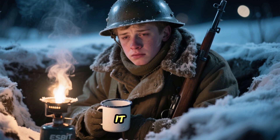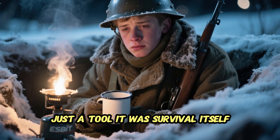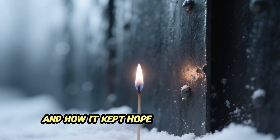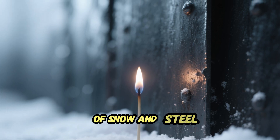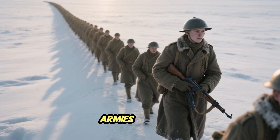To many soldiers it wasn't just a tool — it was survival itself. This is the forgotten story of the World War II pocket stove and how it kept hope alive in a world of snow and steel.